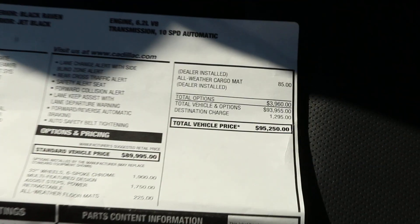The original window sticker here — sticker of $95,250.